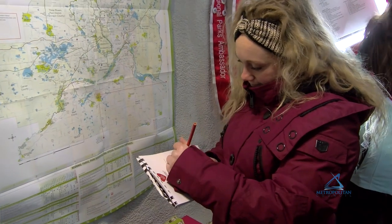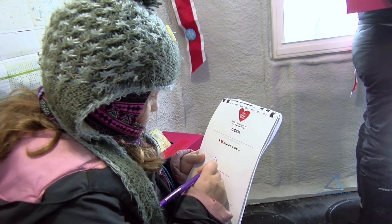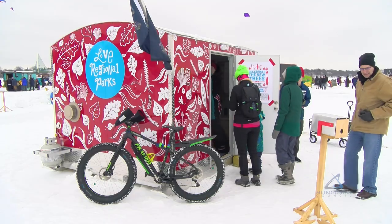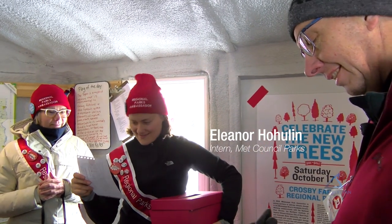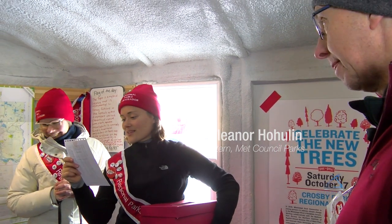Our partner in this project is the Mississippi Park Connection, and they'll be the ones planting the trees at another regional park at Crosby Farm. They're working with a researcher at the U of M to bring new species to the state of Minnesota and test them at that regional park in a floodplain.